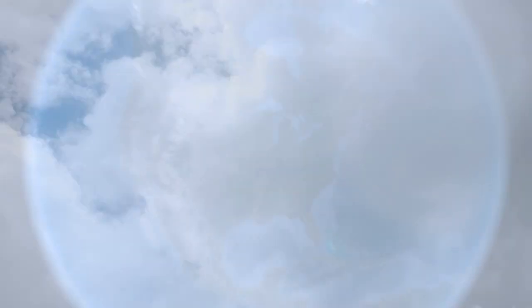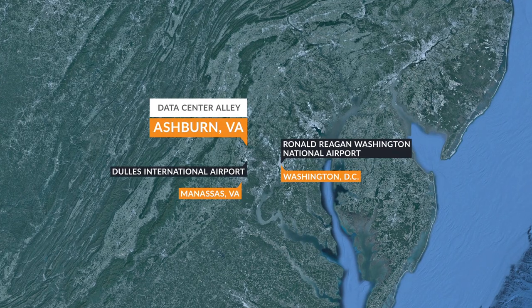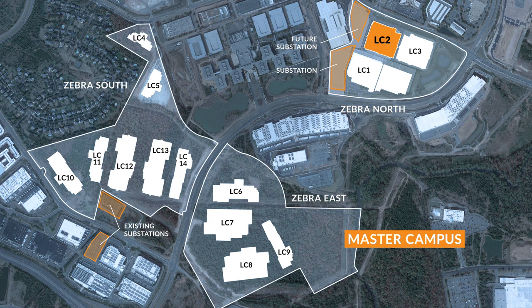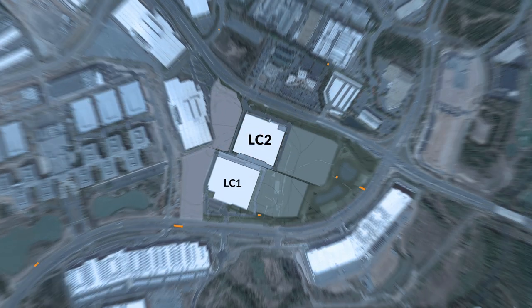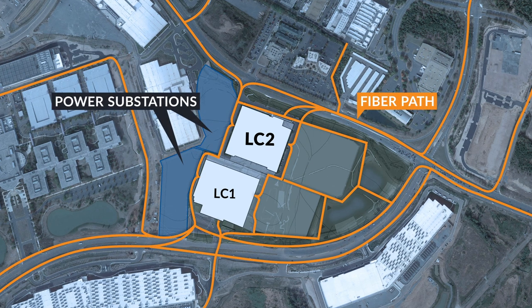Our relationships with architectural, construction, and implementation partners enable us to custom design mission-critical solutions so you can focus on your core business. Our high-density facilities include flexible configurations and carrier-neutral connectivity. At CloudHQ, we secure optimal locations for our data center campuses to bring speed and convenience to our clients.